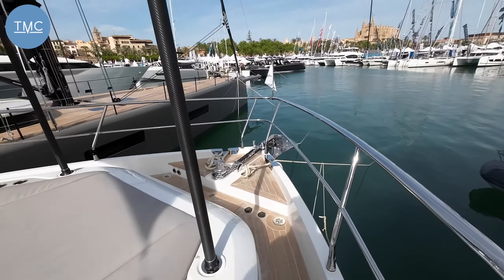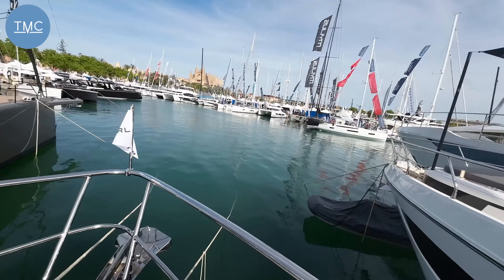So there you go — the Pearl 62. I think it's hardly fair to call it the little brother of the 72; yes, it's smaller, but it's a pretty substantial boat, and what they've fitted in is incredible because it never feels cramped. Hope you've enjoyed the walkthrough. Thank you very much for joining us here at the Marine Channel. If you liked it, give us a like and a share, make a comment, and most importantly subscribe — we'll let you know every time we release a new video. For me and the team here at the Marine Channel, thanks very much for watching and we'll see you next time. Bye!